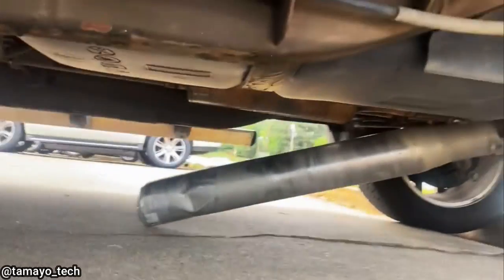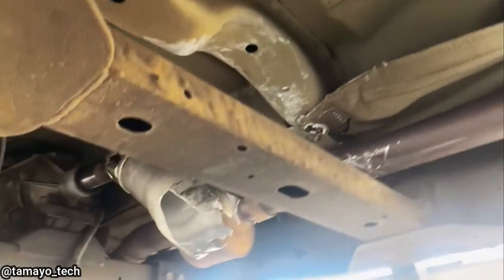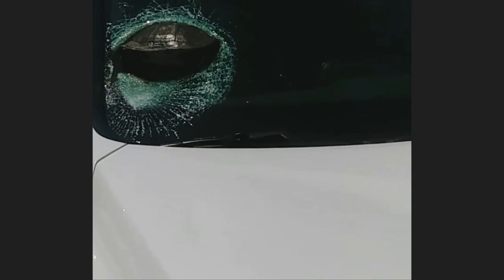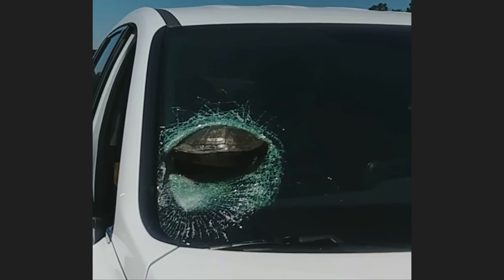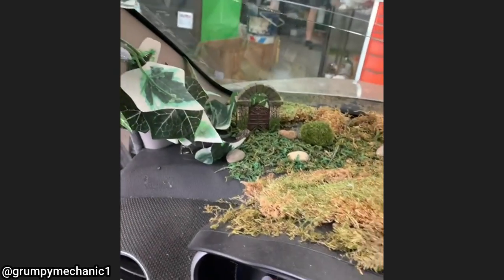This person was driving on the highway when a turtle suddenly struck their windshield. The turtle was still alive and was removed from the windshield and brought to an animal shelter.